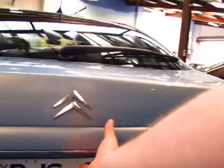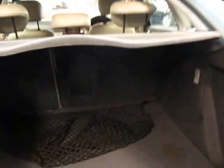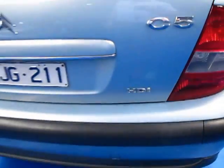From memory he came from country Victoria, so it's probably done quite a few highway kilometres. We haven't even detailed it yet — we've just given it a quick wash with soap and water. There's the spare wheel with your Citroen centre cap. This car does have alloy wheels.